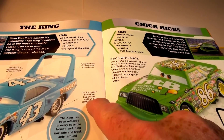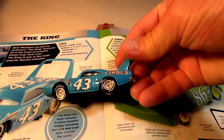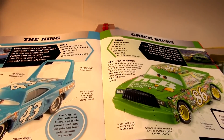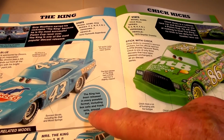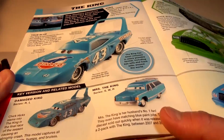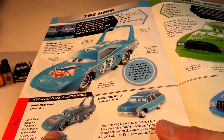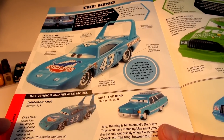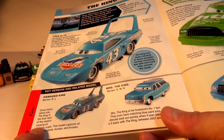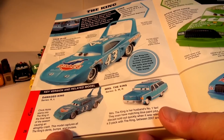The first release of the King had a wheel that is slightly clipped — though I think that's been fixed now. The King has been released in every possible format, including box sets and track sets around the world. We didn't have a smashed-up King, so we made our own — we had so many Kings, we smashed one with a hammer. Chick Hicks slams into the King in the final race of the season, causing an almighty crash. This model captures the King's dents, bumps, and bruises.